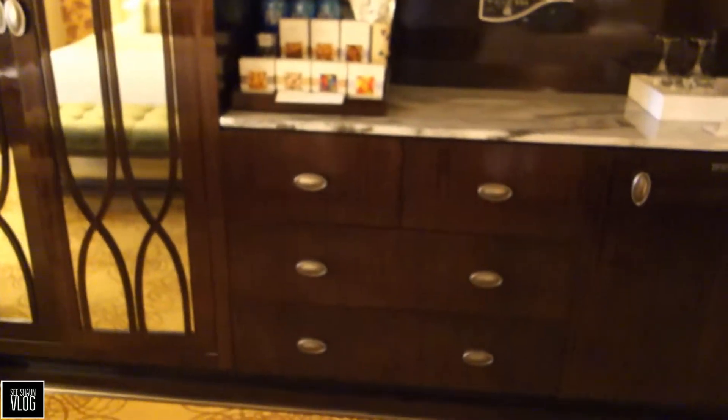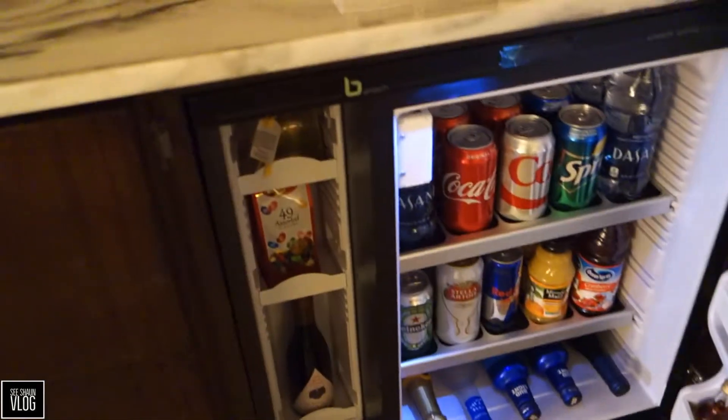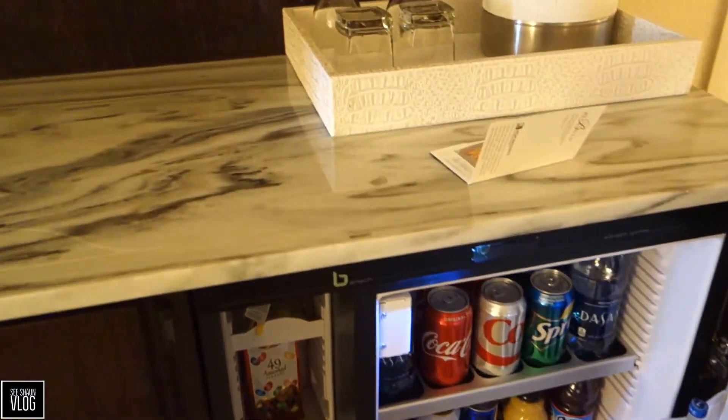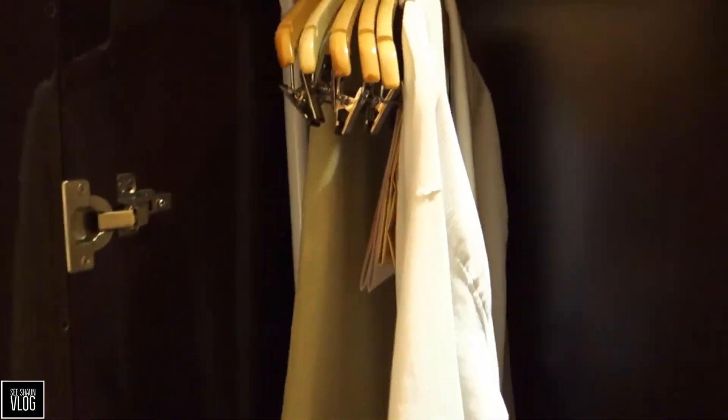Lots of storage here and the minibar is just hiding in here — that's what you get. Don't touch anything or you will be charged. Glasses, ice bucket, big TV, more minibar stuff, and lots more storage. Don't put anything in there unless you want to pay the high prices.